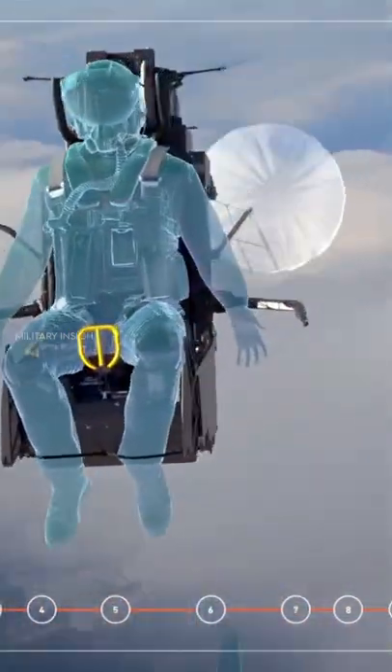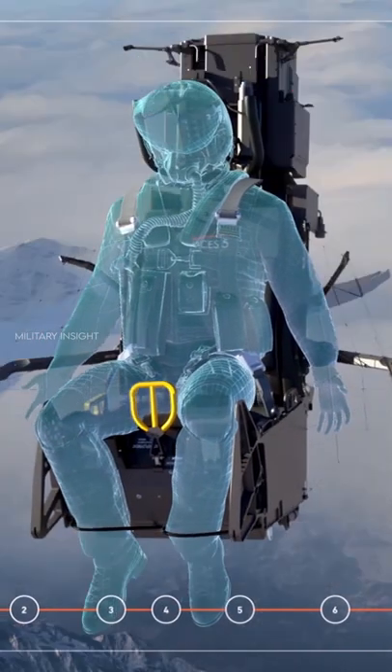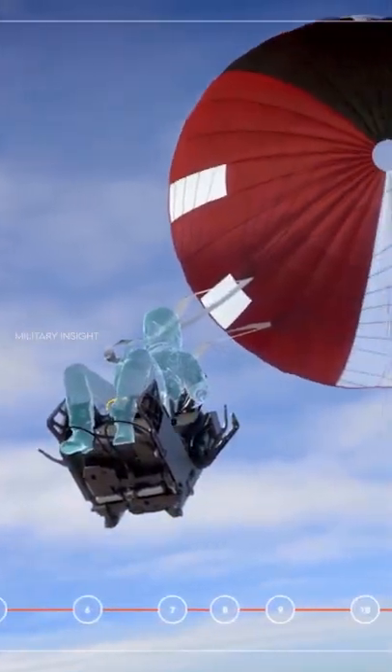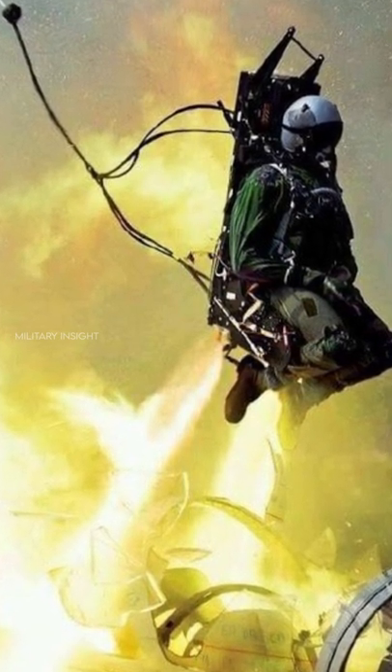But despite the risks of ejection seats, they do save pilots' lives. Fighter pilots lose an average of one inch of height every time they use the ejection seat, due to the amount of Gs placed on their body.